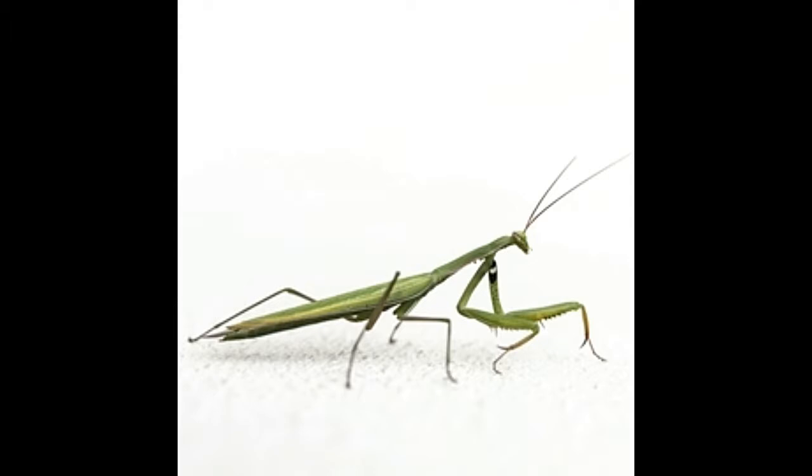Praying mantises are carnivorous insects, with nearly 2,000 species found on the planet. These insects are closely related to cockroaches and vary in size from a centimeter to several inches. While taking a walk in the garden late in the evening, have you noticed a green leaf-like insect with its front legs bent and held together at an angle that looks as if it is praying? It then suddenly catches hold of a little wriggling caterpillar and bites its head off. Well, you have just witnessed the praying mantis hunting its prey. Due to its folded front legs, this interesting insect is named the praying mantis.